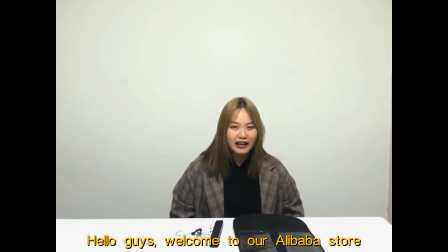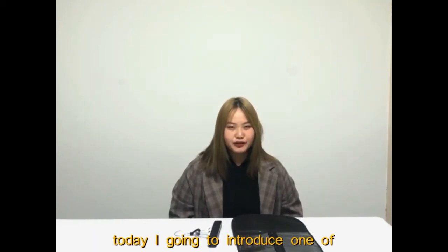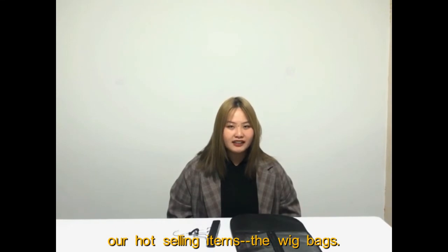Hello guys, welcome to our Alibaba store. Today I'm going to introduce one of our hot selling items, the wig bags.